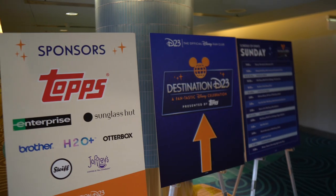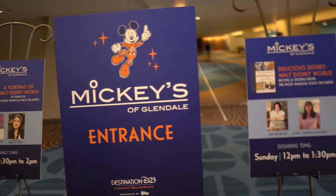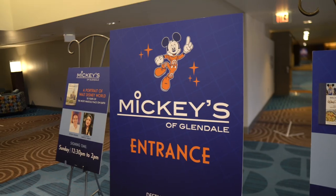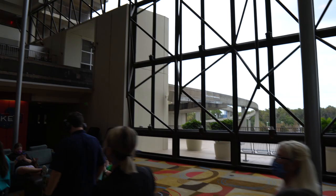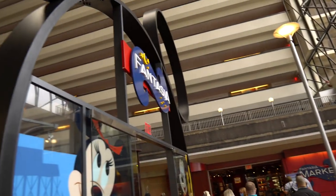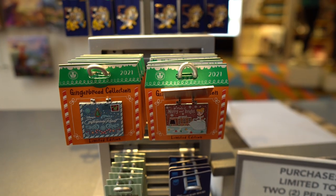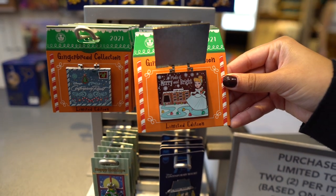Now that breakfast is over, let's head upstairs to check out the Contemporary Christmas decorations, then hop on a monorail to see the other resorts on the Magic Kingdom monorail loop. This weekend is Destination D23, which is a Disney fan event. I decided not to purchase tickets — I don't really need to go, though I'm a little jealous I can't go shopping at Mickey's of Glendale. I'm not seeing any gingerbread decor here inside the Contemporary; maybe it's because of the D23 events.